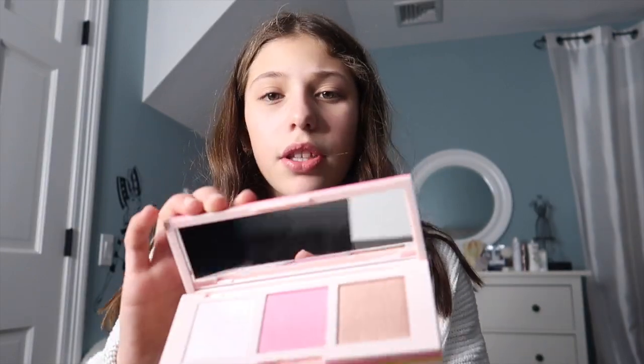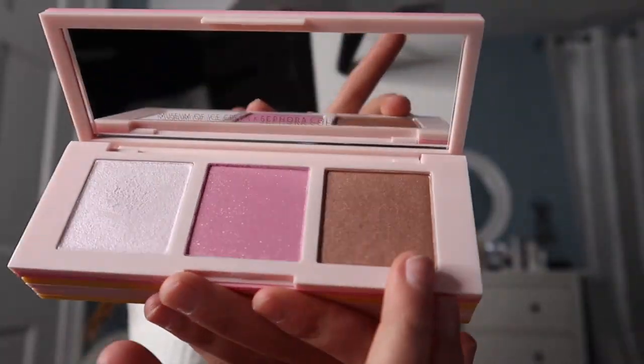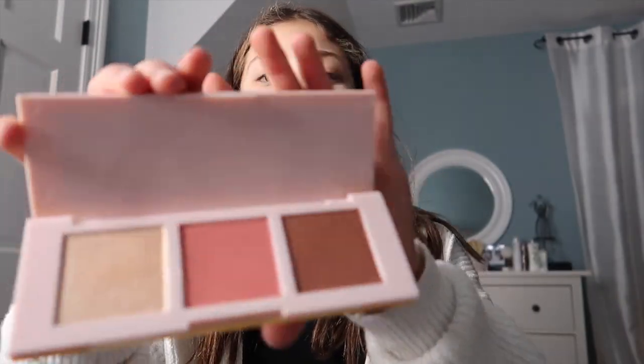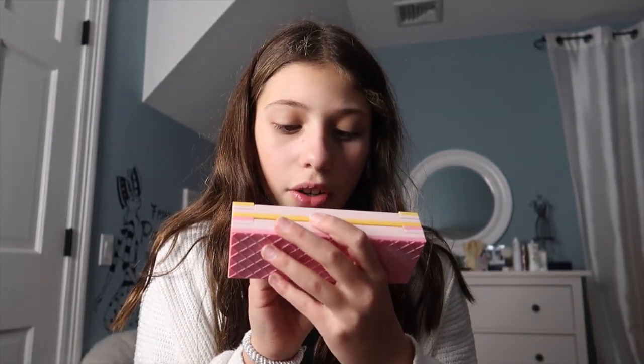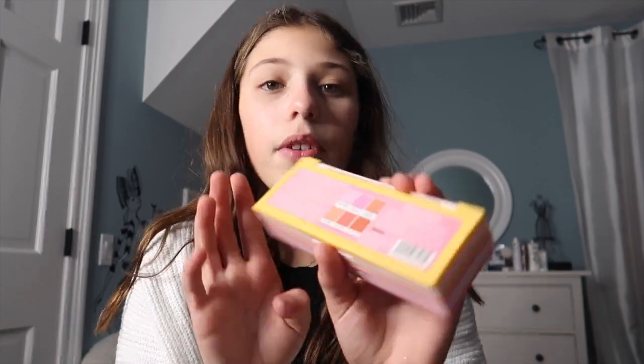The next thing I got was the Museum of Ice Cream Sugar Wafer Palette. So first, this is for lighter skin tones — it comes with a highlight, a blush, and a bronzer. Then this is for darker skin tones — it comes with a highlighter, blush, and a bronzer as well. For the first one, the shades are Vanilla, Sprinkle Pool, and Churro Churro. The next one is Caramel Cinnamon and Hot Fudge.